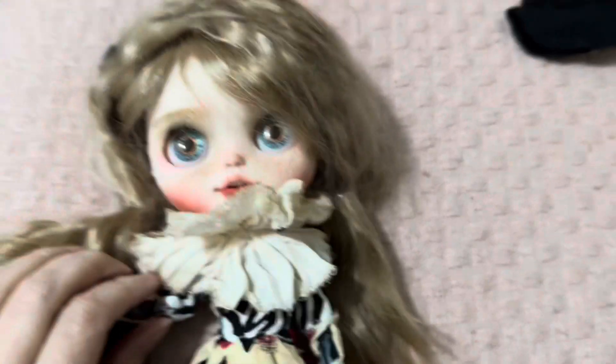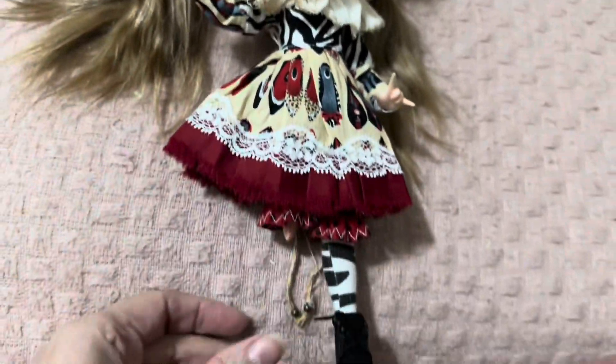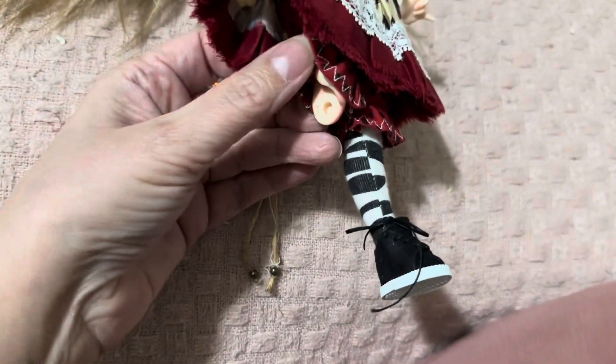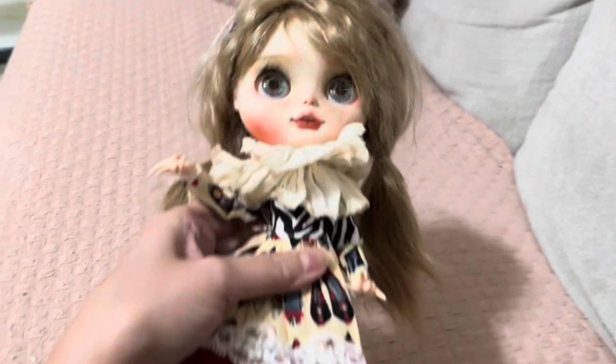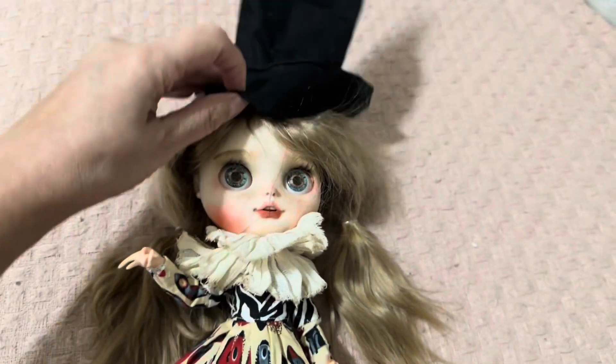What is her name? Do you guys remember? I love her. So here she is. I'm still missing her leg — I mean, I have it, I just got to heat it up and stick it in there. But look at her, cute. So the hat — she's so pretty. I don't want to ruin it with the hat.